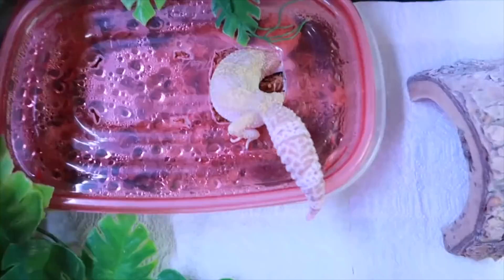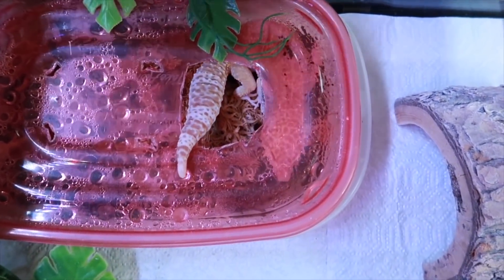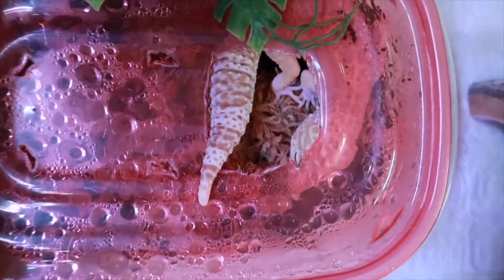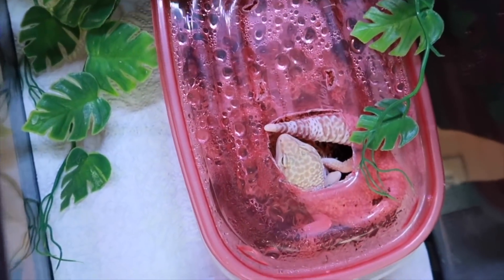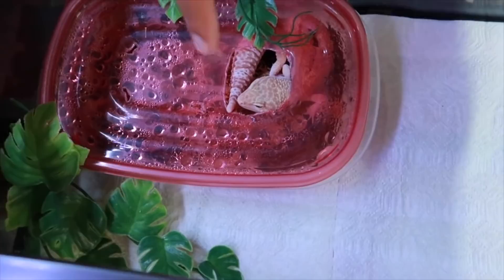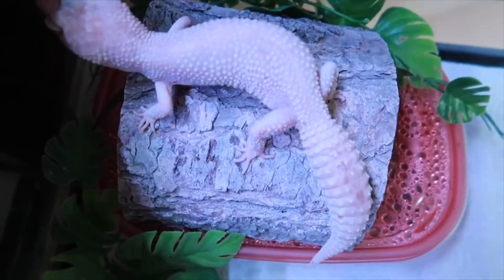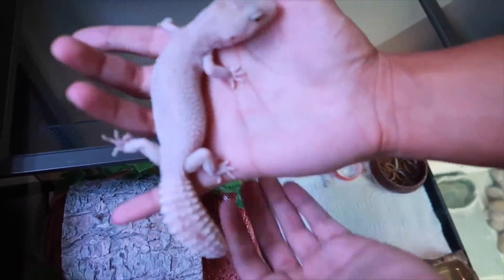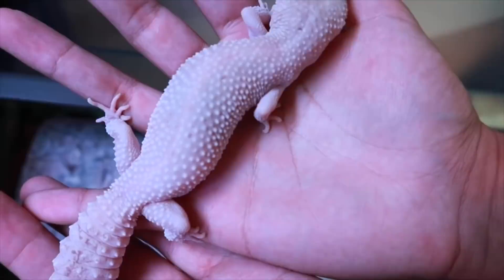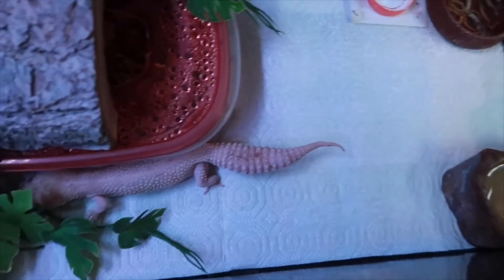Here is Houdini — Houdini is the master of escape, guys. She wins all the maze videos and I do plan on making a new maze video for Halloween, so hopefully Houdini will win again. Last but not least is Marshmallow — probably my favorite leopard gecko. Look at those colors — I love Marshmallow. There are so many colors, look at these colors guys. Want to see her disappear? Ready? Bam — where'd she go?